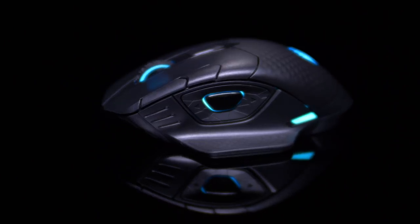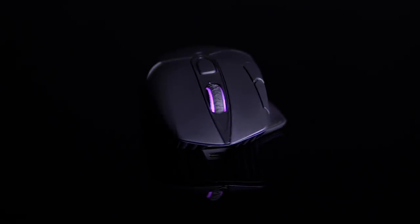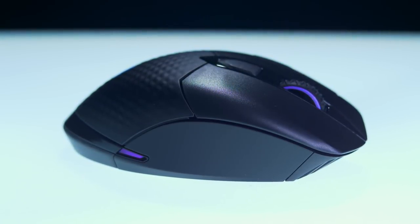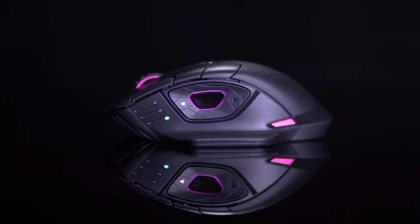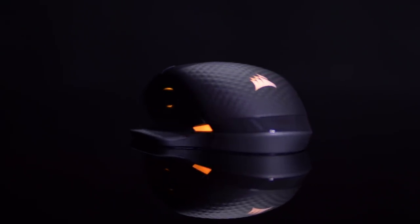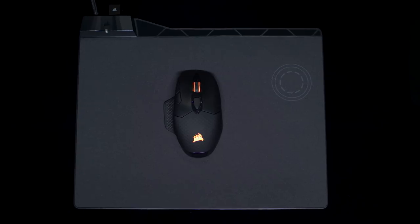This episode of Room Tour Project is brought to you by Corsair and the Corsair Dark Core RGB SE wireless gaming mouse. With a 1-millisecond response time, you're not going to have to worry about your online or competitive gaming suffering at all. It's also got 3-zone RGB lighting and charges wirelessly with their MM1000 Qi charging wireless mouse pad. If you want to check it out, I'll put a link in the description down below.